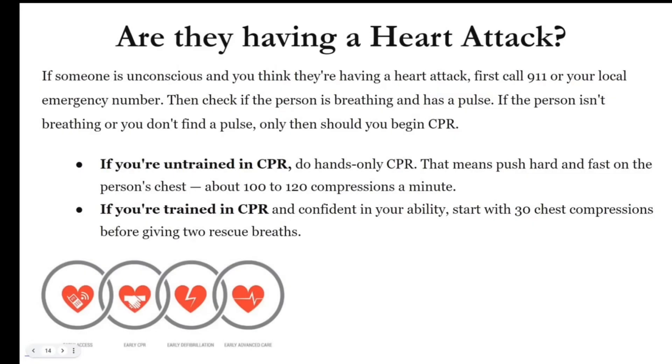Are they having a heart attack? How do you know? If someone is unconscious and you think they're having a heart attack, first call 9-1-1 or your local emergency number. Then check the person to make sure they're breathing and have a pulse. If they're breathing and have a pulse, CPR is not needed. But if they do not have a pulse, you need to initiate CPR, because if blood is not circulating throughout the body, oxygen is not flowing, and they will die. If you're untrained in CPR, do what we call hands-only CPR.